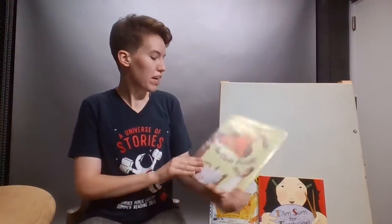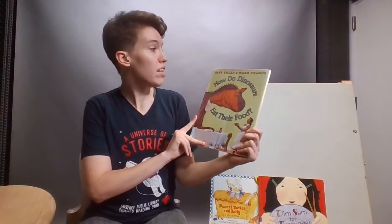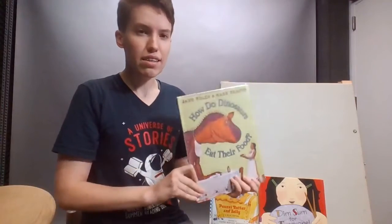I thought I would start off with a really fun book. It's called How Do Dinosaurs Eat Their Food by Jane Yolen and Mark Teague.